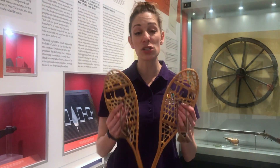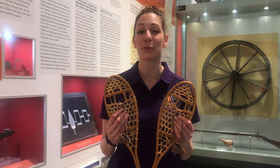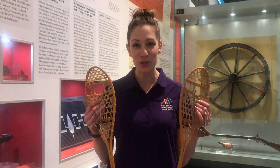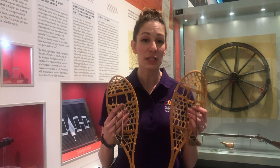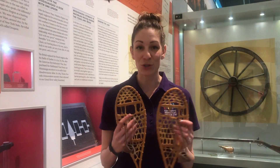The First Nations also taught the Europeans how to live in some of our Canadian climates. I don't know about you, but our winters can get pretty snowy, and snowshoes came in handy in a very cold, spread-out country. So the First Nations taught the Europeans how to make and use snowshoes to get around during the winter time.